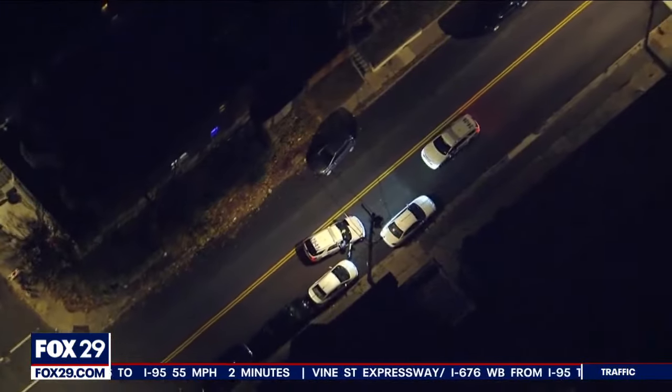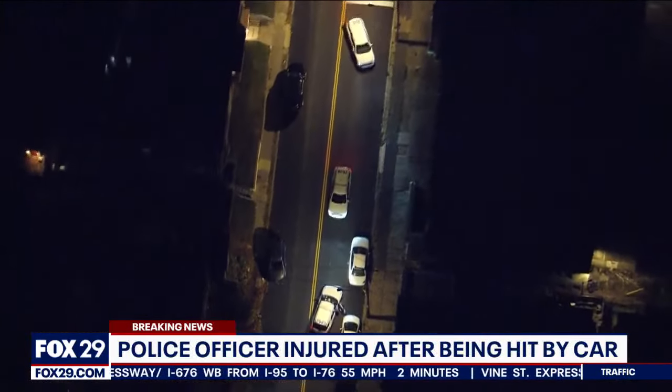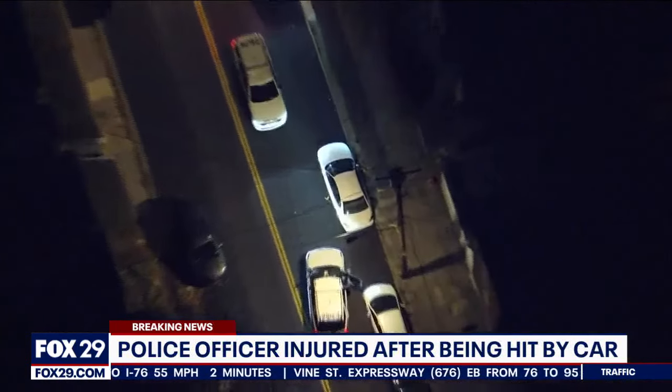Let's show you the video because this is where it ends, here in the 1000 block of Ruscomb Street. This is the white Honda Civic stolen Sunday in northeast Philadelphia in an armed point-of-gun carjacking. Police were already looking for this Honda Civic.